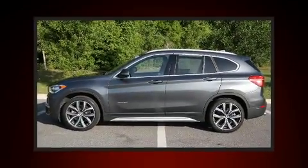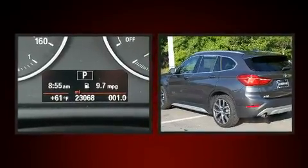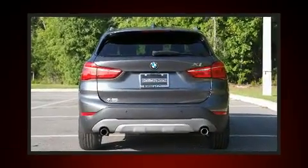Treat yourself to a test drive in the 2016 BMW X1. With just over 20,000 miles on the odometer, this four-door sport utility vehicle prioritizes comfort, safety, and convenience.